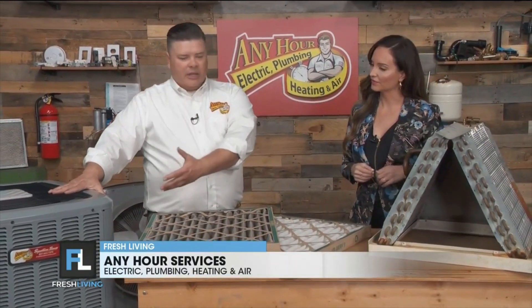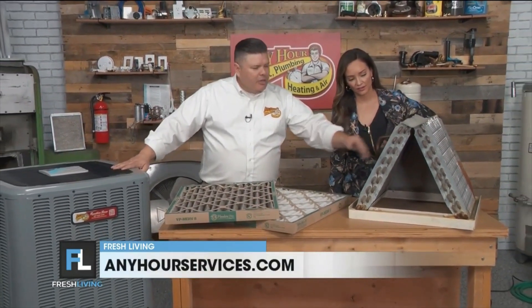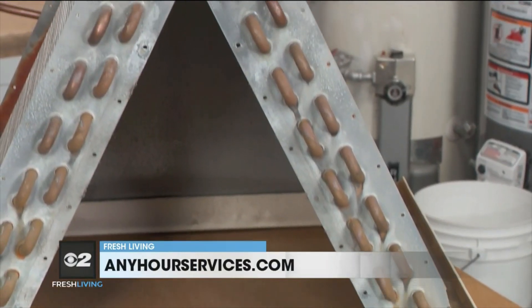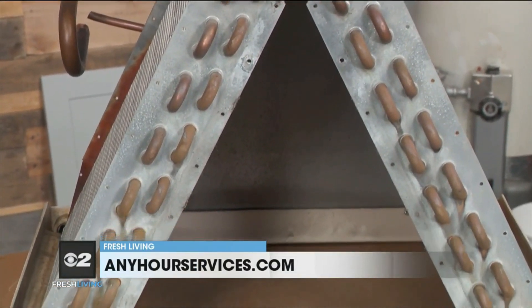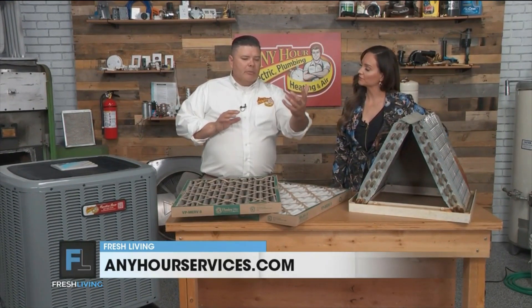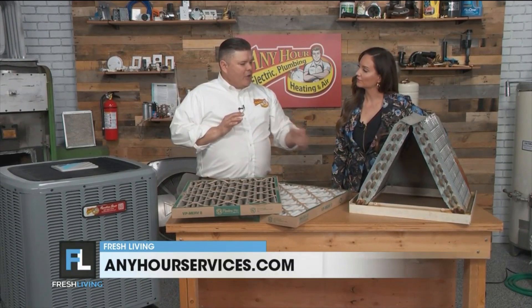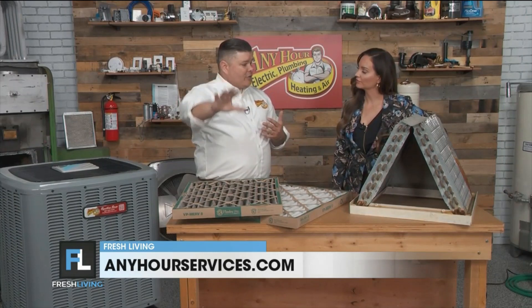Understanding the basics of how it works really makes the maintenance make a lot more sense. With your air conditioner, there are two main parts. You've got the outdoor unit that people typically think of as the air conditioner. But there's another important part inside the house — a coil that sits above the furnace usually, and there are copper tubes flowing through it that connect the inside and outside unit. The system pulls warm stale air back through the house, blows it over these coils, making it super cold, and then pushes that cold air out to the house.